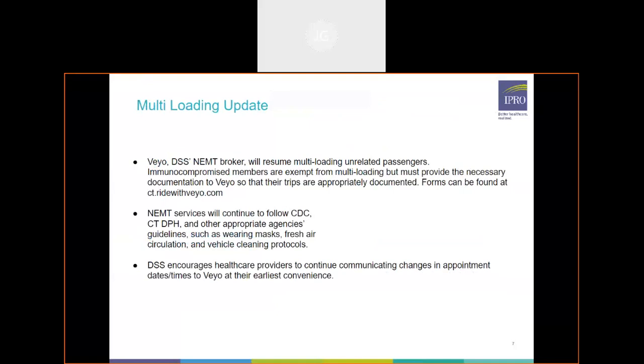This is a quick update on multi-loading throughout the state of Connecticut. VEO, as DSS's NEMT broker, will resume multi-loading of unrelated passengers. Immunocompromised members are exempt from multi-loading, but they would have to provide necessary documentation to VEO so that those trips are appropriately documented on their profile. If you want these forms, they can be found at ct.ridewithveo.com. NEMT services will continue to follow CDC guidelines as well as the Connecticut Department of Health guidelines.